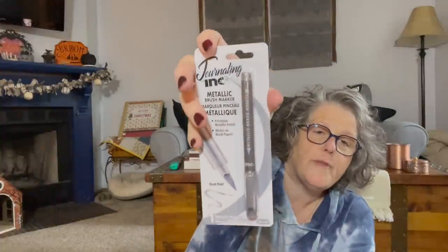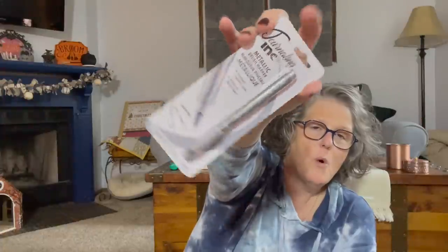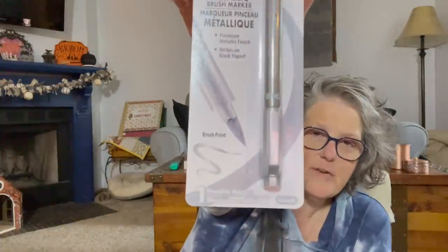I had hauled one of these in black, and then I saw it in silver, and I'm also hoping they come out in gold. I love using metallics to do my Christmas cards or to write on black paper, so this is silver. They had them in all different colors — I have the black already, but I hope they come out with a gold one too.